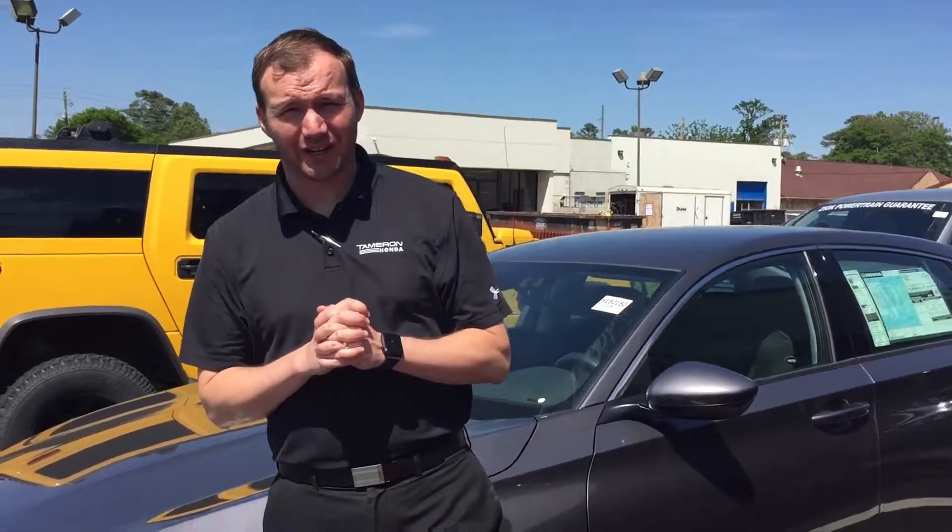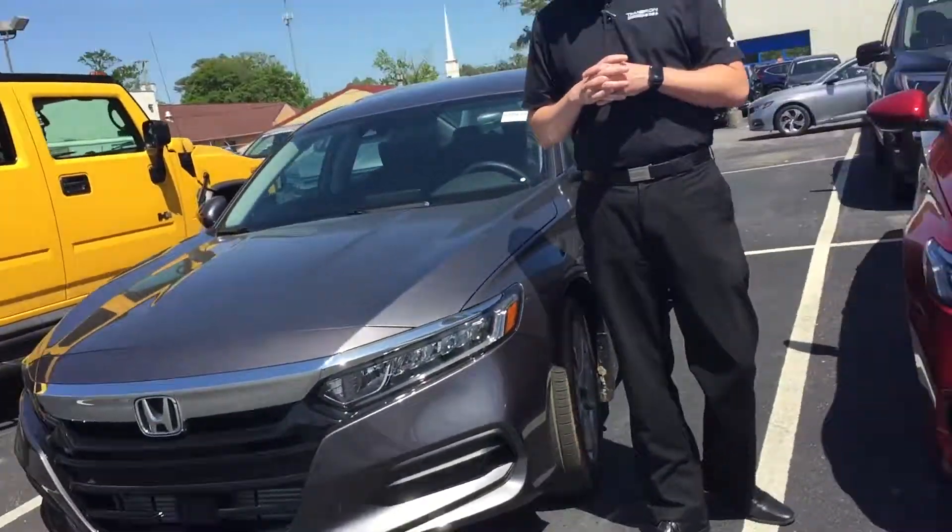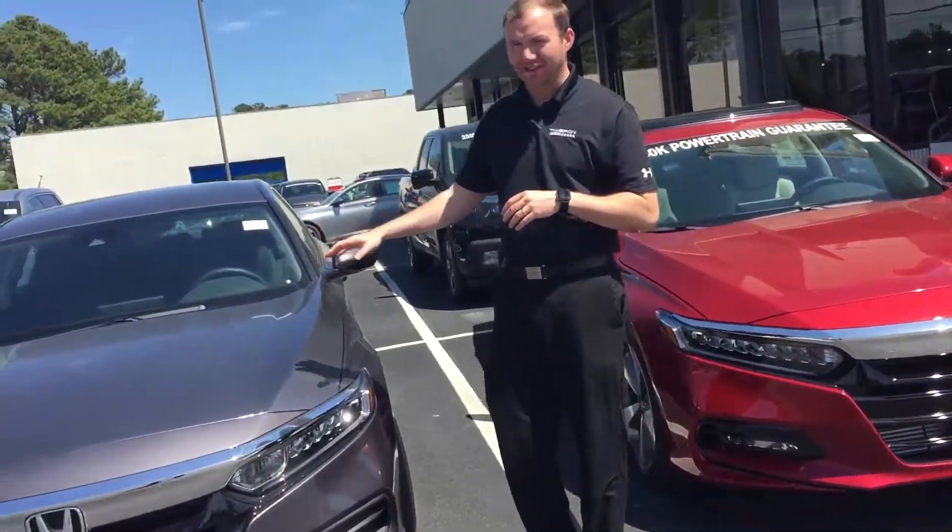Hey, this is Richard at Tamron Honda in Hoover. First and foremost, I want to thank you for your internet inquiry on our brand new, all new redesigned 2018 Honda Accord LX in that Modern Steel. I've got it right here.